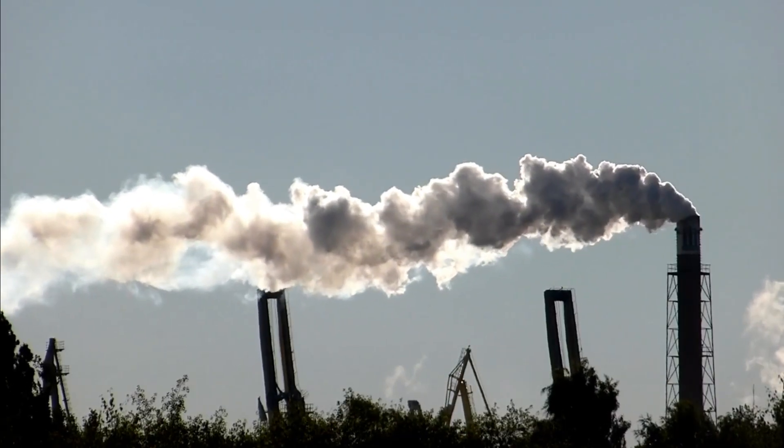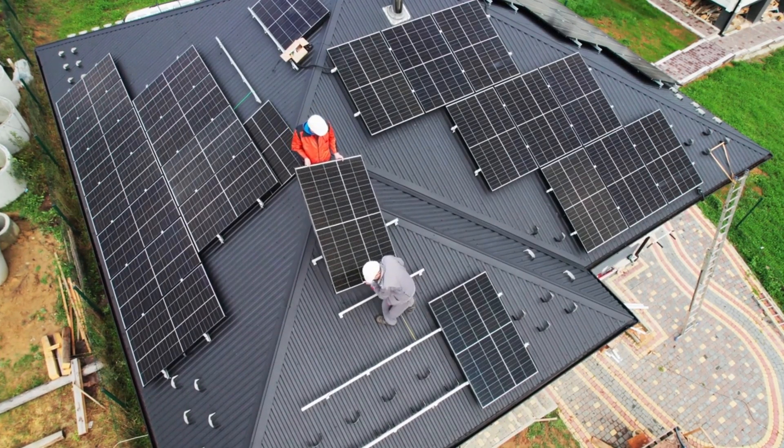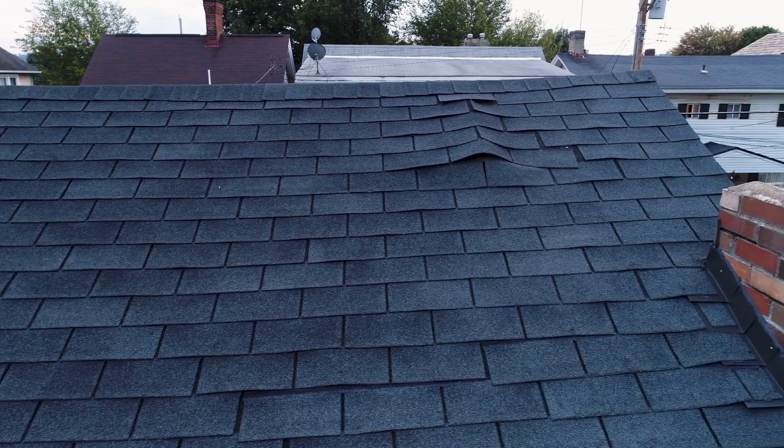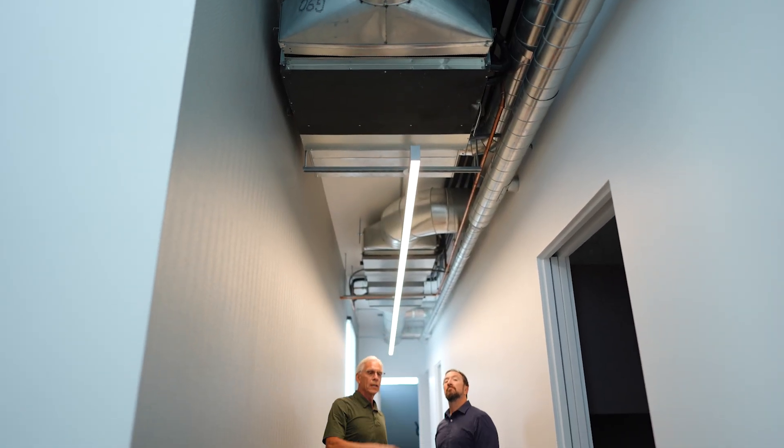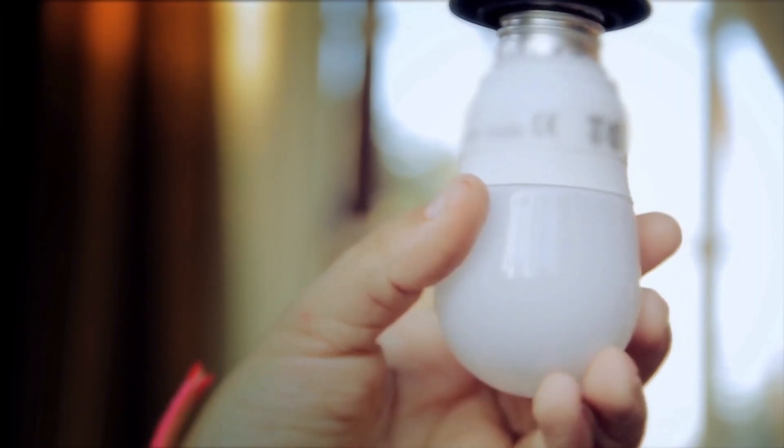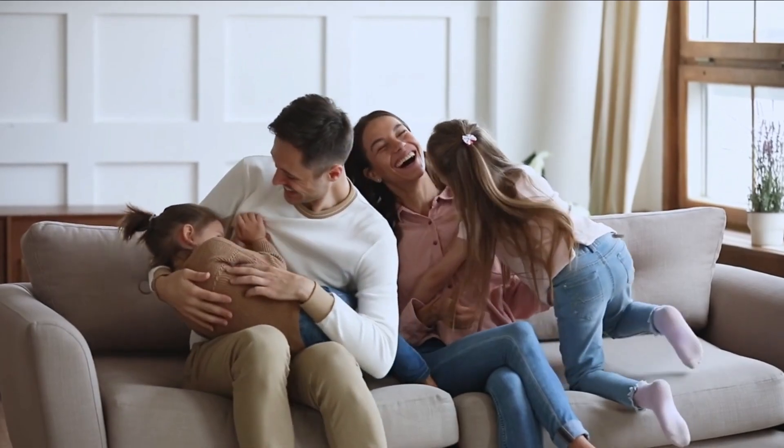With inflation rising and the cost of energy increasing, changes you can make to your home are a more attractive subject. Your home's exterior, your HVAC system, and your lighting are all ways to reduce your energy consumption and bring sustainability to your doorstep.